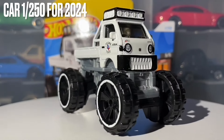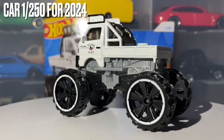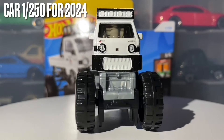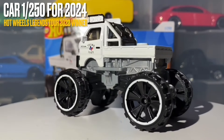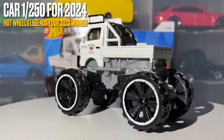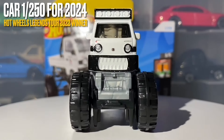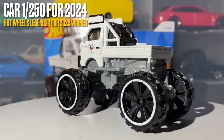This is car number one out of 250 for 2024. The reason it is car number one, even though this car is not technically one of the first to come out for 2024 because it features in the B case and not the A case, is because this car in real life won the Hot Wheels Legends Tour in 2022. Any car which wins the Hot Wheels Legends Tour and is transformed into die-cast form does receive the number one out of 250 spot for the year it is a new casting.